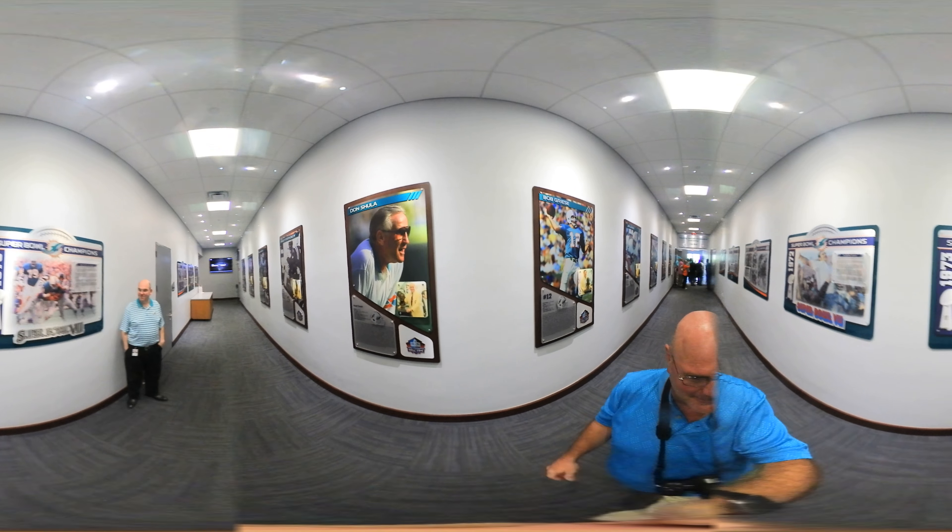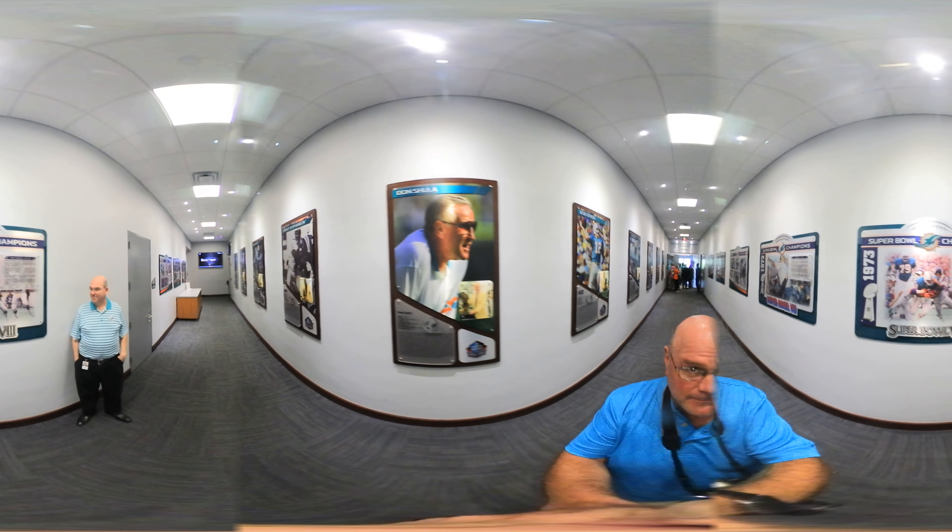How are you? Taking advantage of nobody being here so I don't have to get fans away. We're going right to the locker room — let's start there.